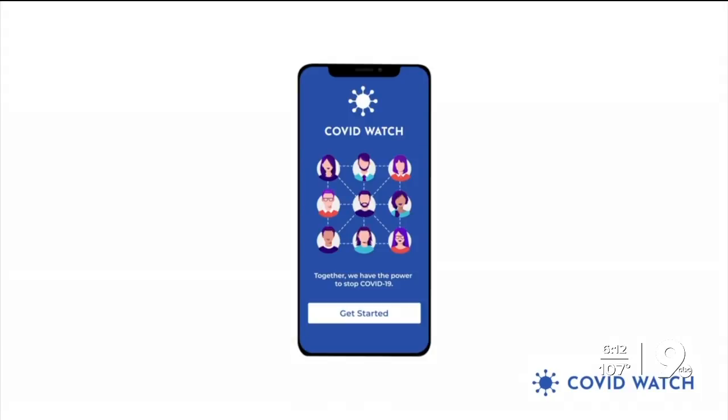A new University of Arizona app is keeping users informed if they've been in close contact with someone who tests positive for COVID-19. It's called COVID Watch. Here's how it works.